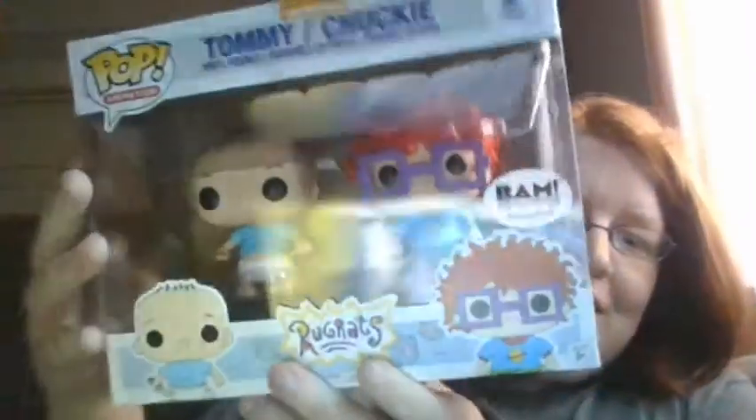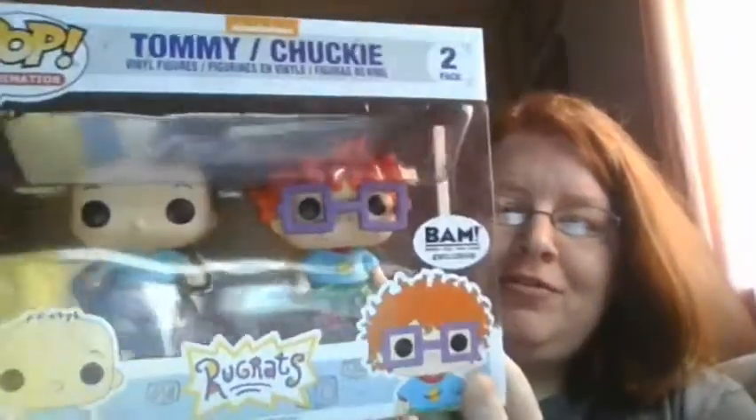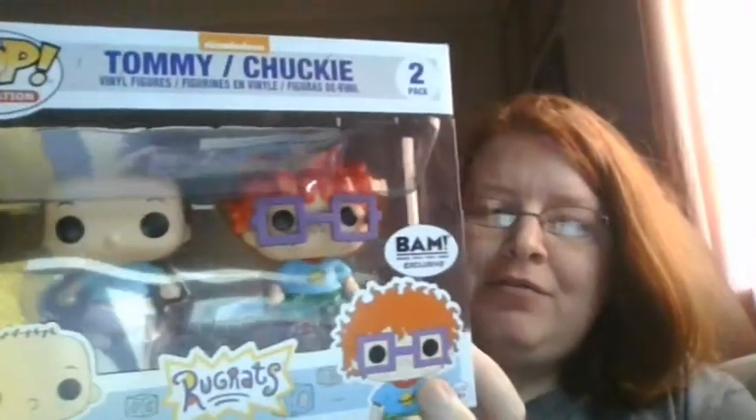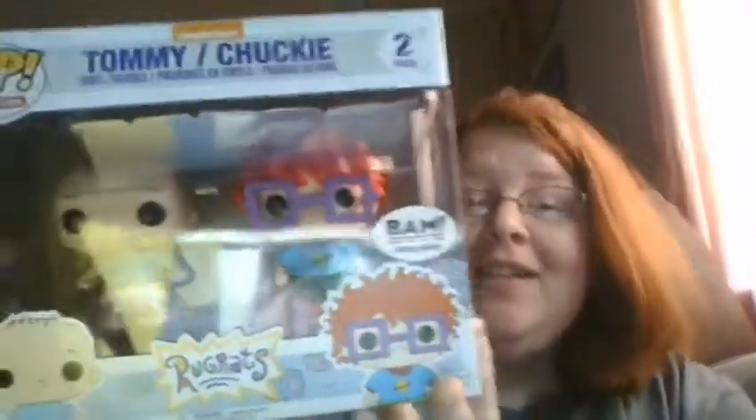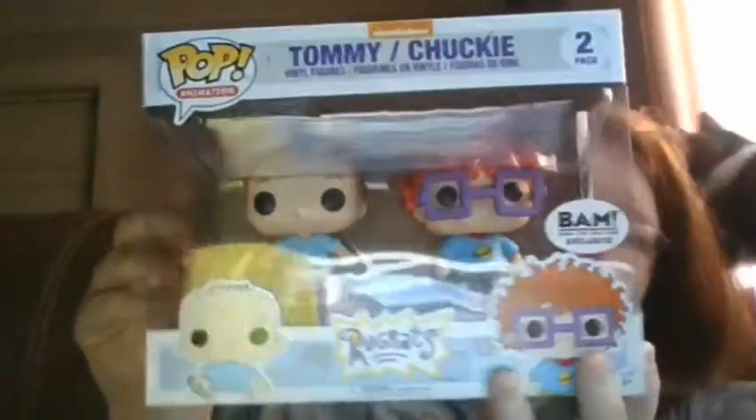And then my next pop — it's a two-pack that came in the mail yesterday. It's Tommy and Chucky from the Rugrats. This was one of my favorite cartoons growing up — Saturday morning cartoons or afternoon cartoons, I can't remember. I love the Rugrats. And there's a Reptar on the back. This is still taped shut, so it's never been opened.